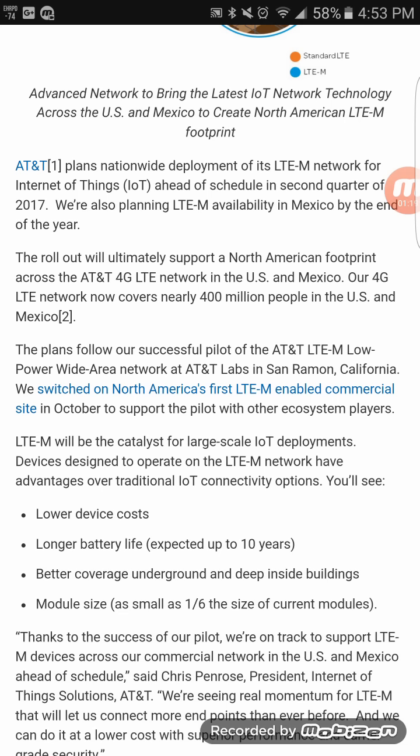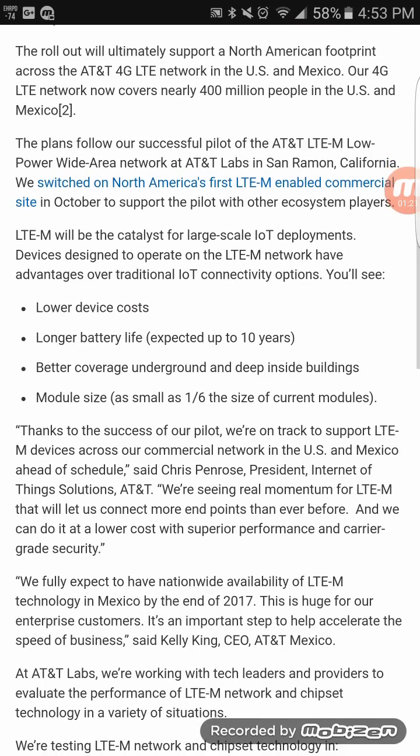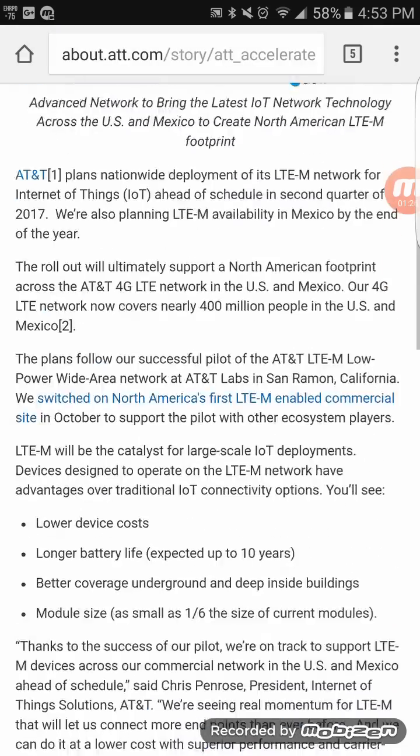It also brings lower device cost, longer battery life, better coverage underground, and deep inside buildings — so that definitely helps the consumer overall.